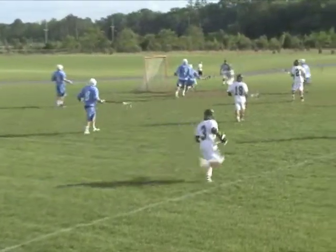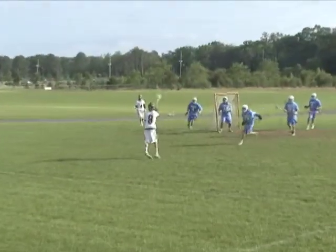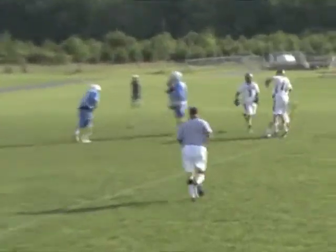All right, third quarter action. Seneca trails 8-7, but not for long as Tyler Schulte scores and draws the penalty, and this game is tied at 8. And on the ensuing man-up, the Golden Eagles work the ball up top to Joey Polowski, and he scores, and Seneca takes a 9-8 lead at three-quarters of play.